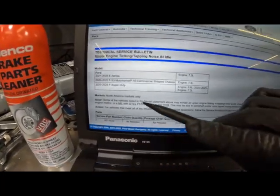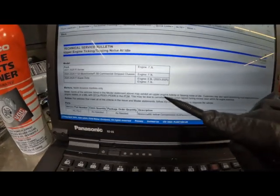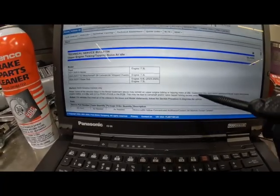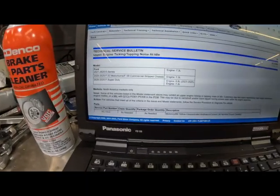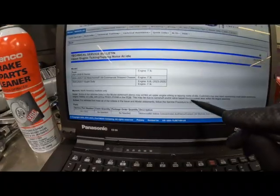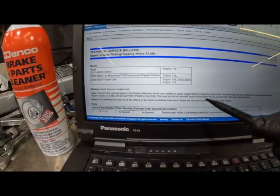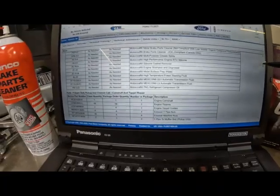So it says some of the vehicles listed in the above model statement may exhibit an upper engine ticking or tapping noise at idle. Customers may also report experiencing rough engine performance, engine misfires, or MIL with DTCs P0301 through P0308 — which are misfires on cylinders 1 through 8. This may be due to the camshaft and/or valve tappet having excessive wear within the engine assembly. For vehicles that meet all of the criteria, follow the service procedure.